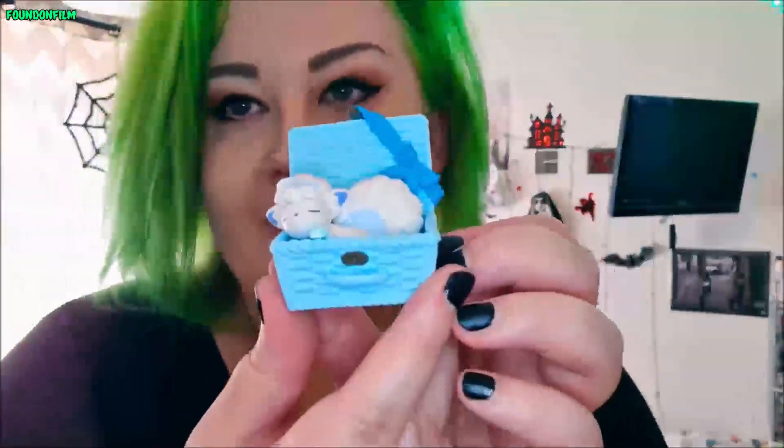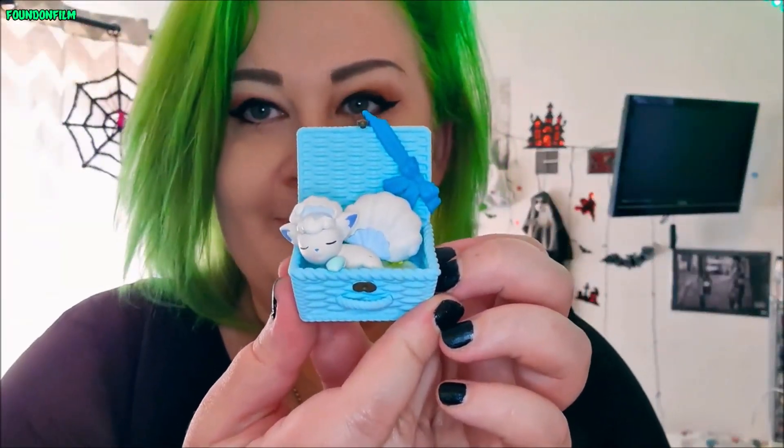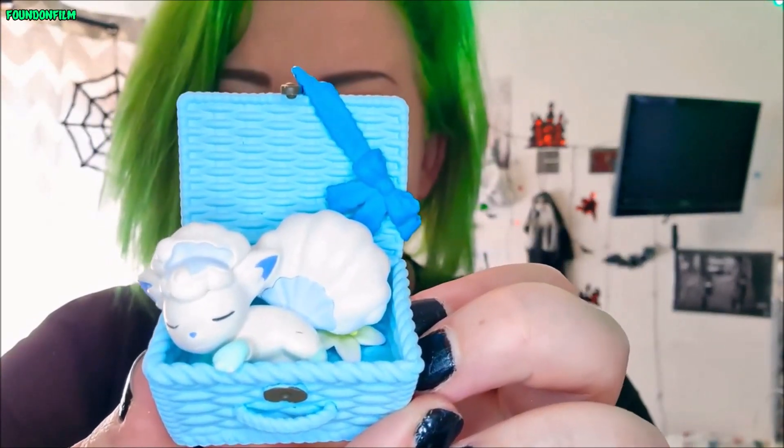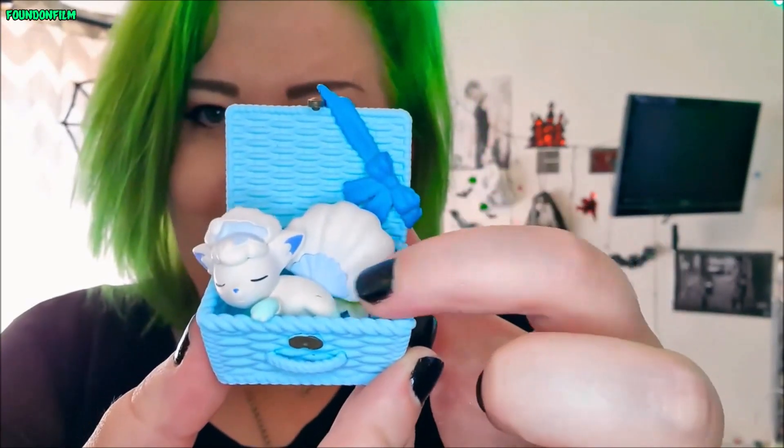This one is the Utatane basket — don't know if I pronounced that right. I think I got Vulpix in this one; these are the ones that I know which I've got. I got the Vulpix. These ones aren't the Terranium things — these are like baskets that you put them in. It's beautiful, I love it. Look at Alolan Vulpix in there — there's like a little flower and everything. The very cutest.